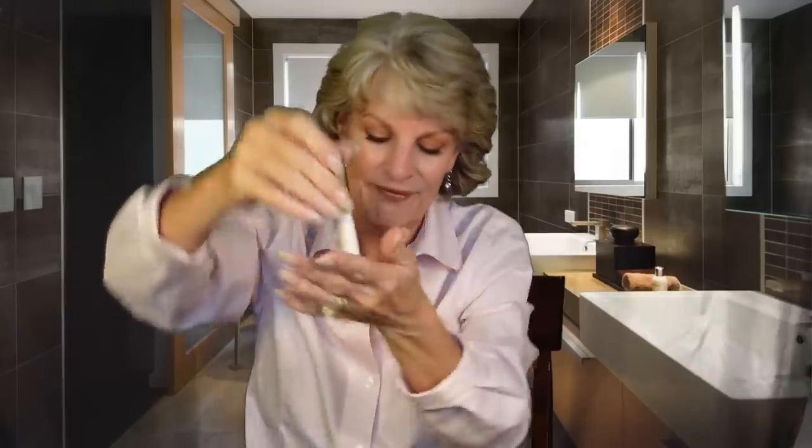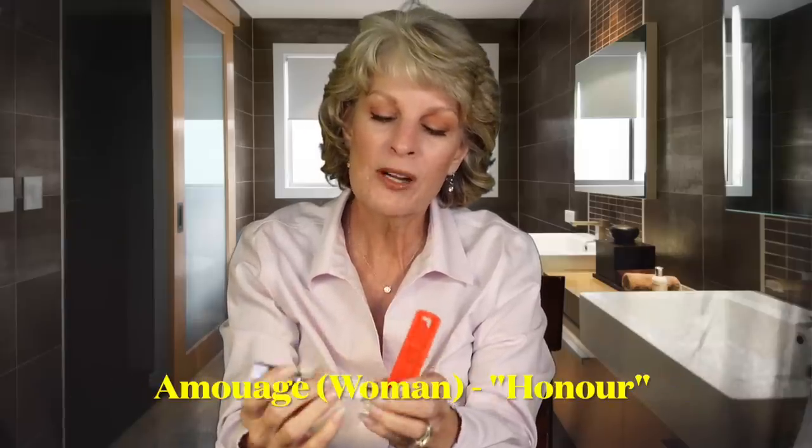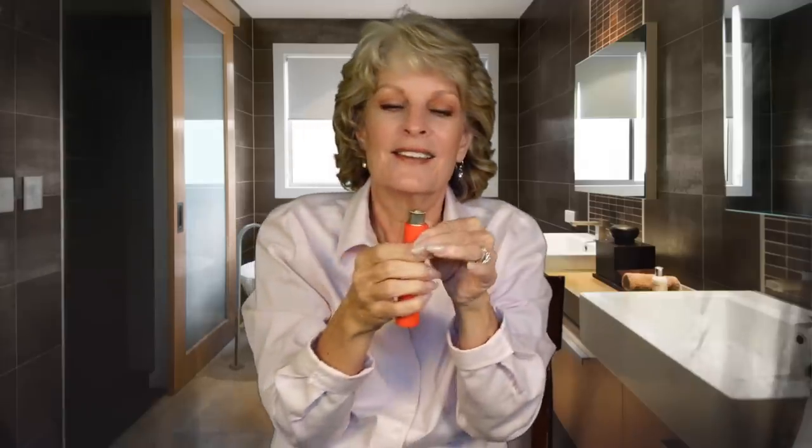The next one I got — and this is what they look like inside, the little case, you just put this in — is Amouage's Honor, and I love this one as well. It's floral and gentle and creamy and warm, if that makes any sense. It's so lovely.